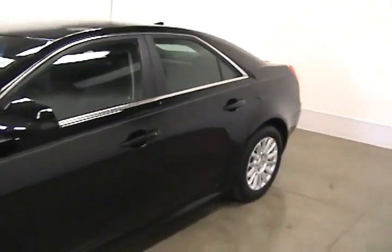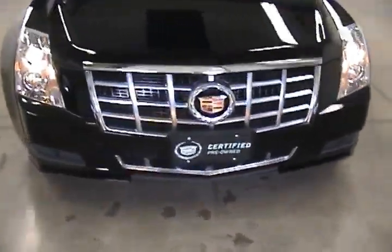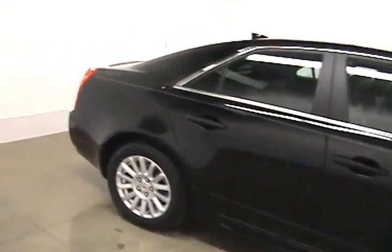If you're interested in this vehicle and would like more information on it, please give us a call at 608-752-1331. Visit us online at faganautomotive.com or come stop in for a visit. We are located on the corner of Milwaukee Street and Wright Road in Janesville.